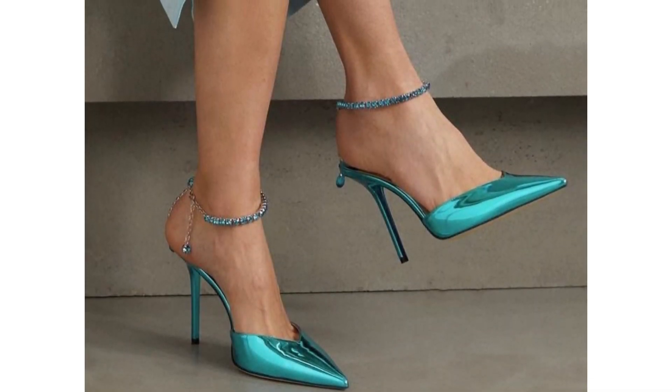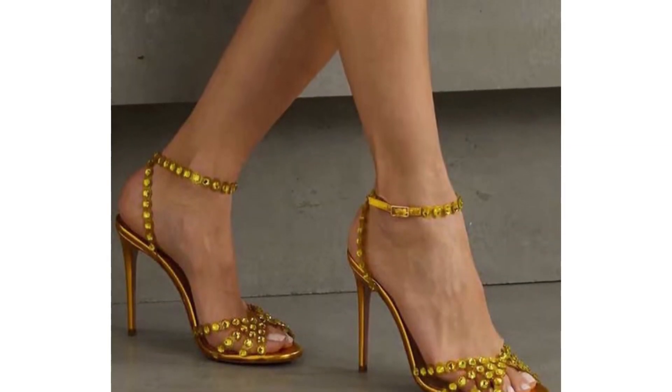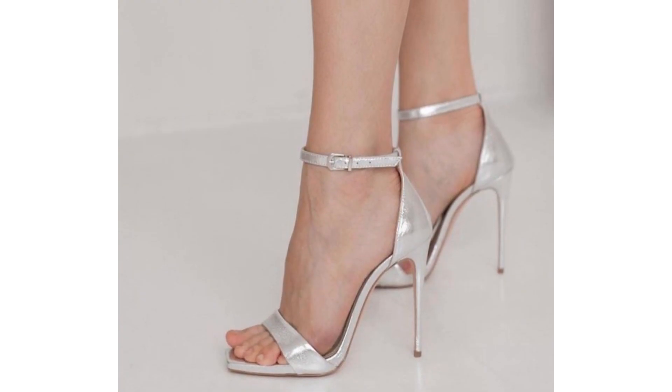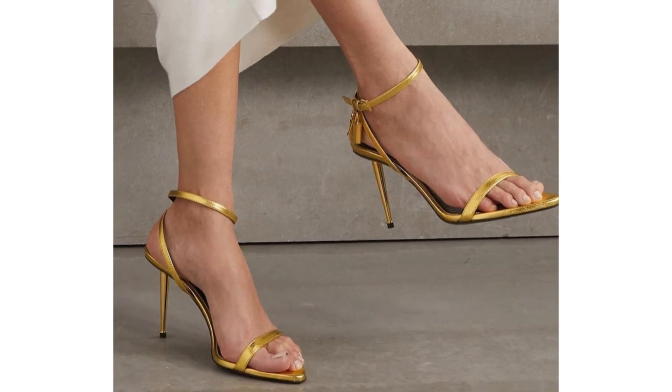Step into the glamorous world of high-heel fashion sandals with our ultimate guide to the latest and most stunning party wear collection for women. Elevate your style game and make a statement at every event with these on-trend heel sandals that promise to turn heads and steal the spotlight.